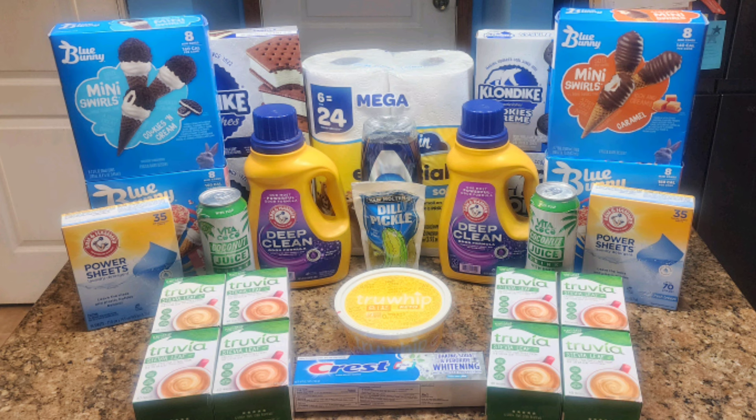I saved $140.21, which is 98% off retail, and I'm super happy with that. And even if I don't get the pickle fiasco taken care of, it's still just $3.99 out of pocket — nothing to complain about, because these deals are absolutely amazing. I hope you all get them — let me know in the comments if you do. Happy couponing!